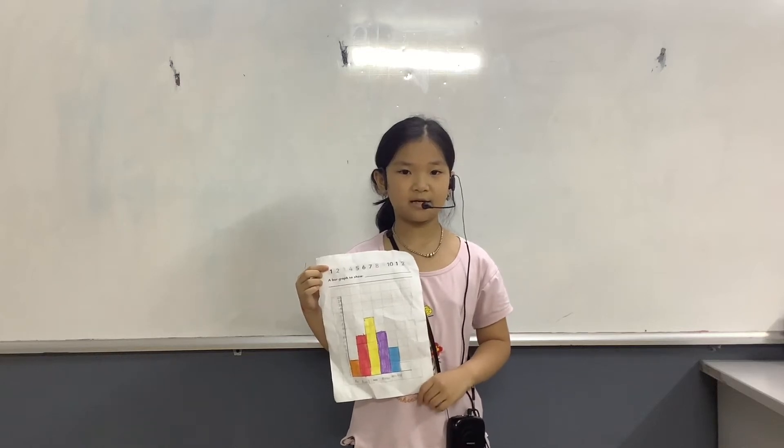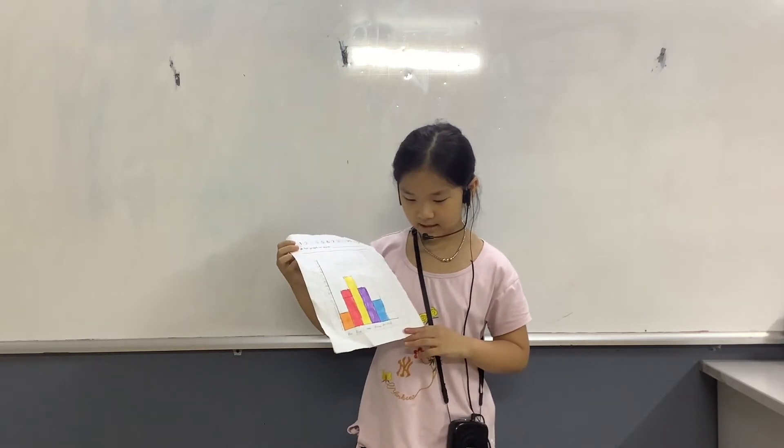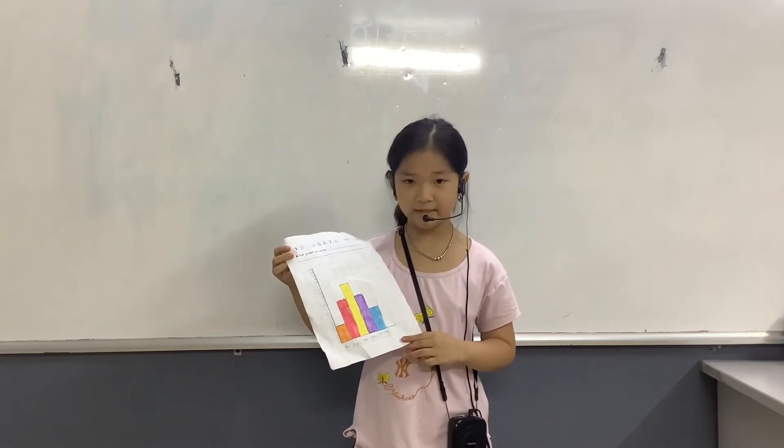Hello everyone, my name is Hongda. Today I talk about a bag wrap show. A bag wrap show is pen, pencil, ruler, wrapper and pencil case.